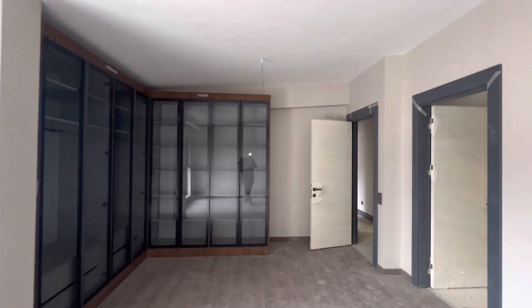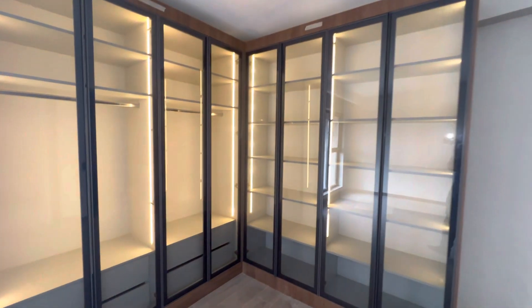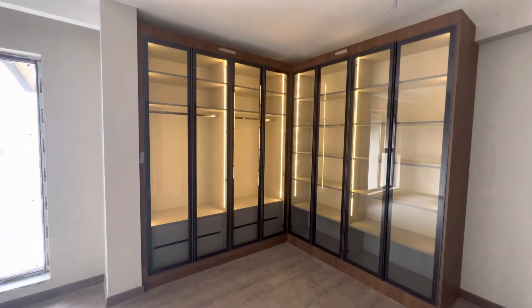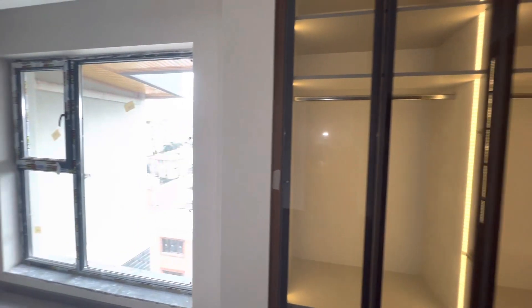Hello everyone, my name is Ahmed, working in a real estate office in Ankara City, Turkey. Today we have a 4 plus 1 apartment for sale in a new building. There are many apartments in this building for sale with different prices. The price of this apartment is 6 million 200,000 Turkish lira.